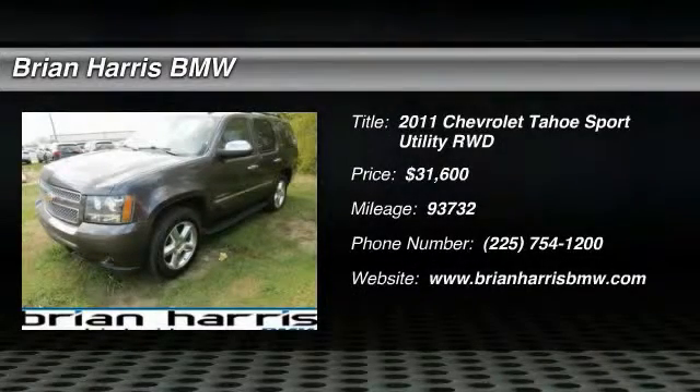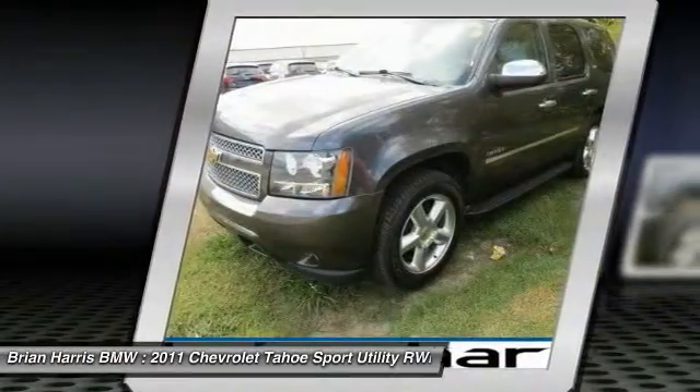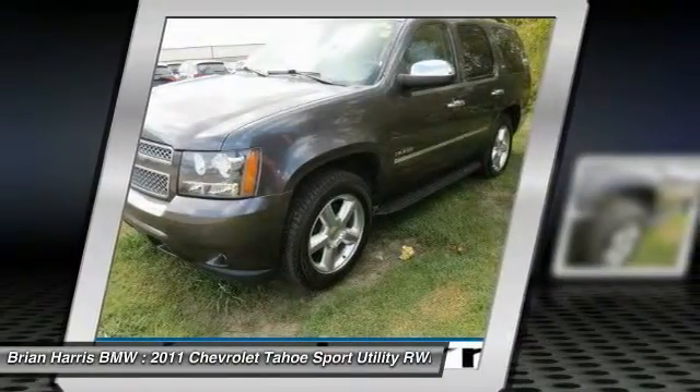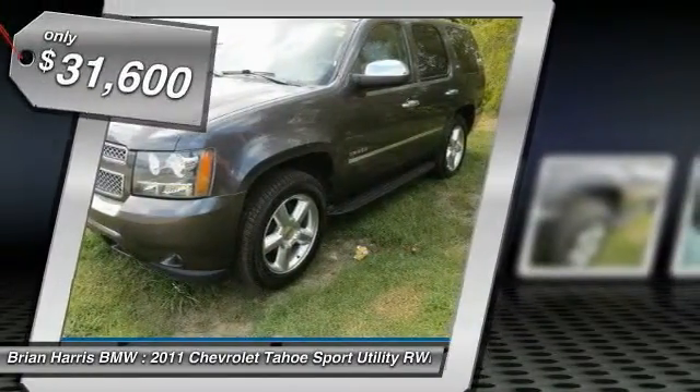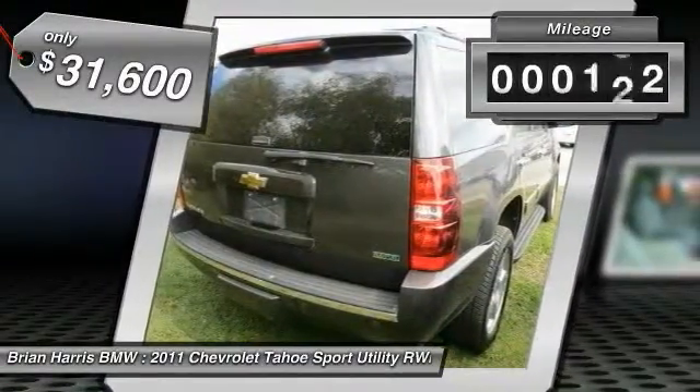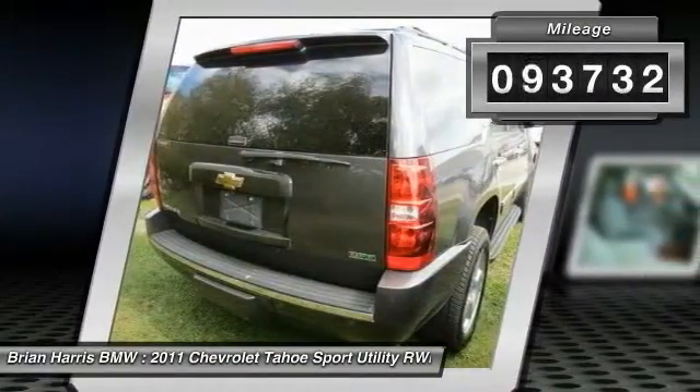2011 Tahoe. The Tahoe has been the best-selling sports utility vehicle, accounting annually for more than 25 percent of all full-size SUV registrations in the United States, and is priced below $35,000. This vehicle has less than 95,000 miles.